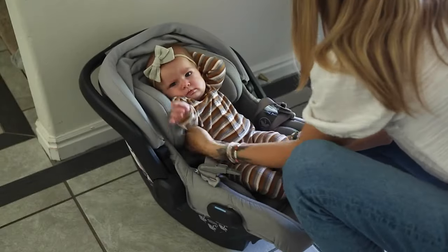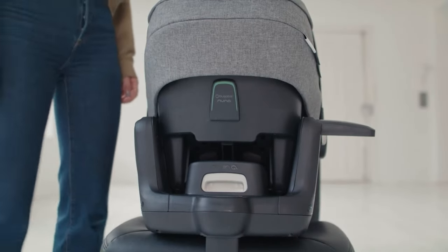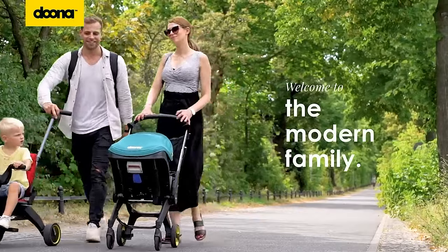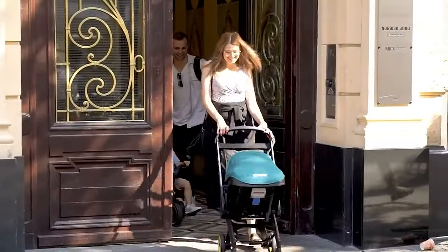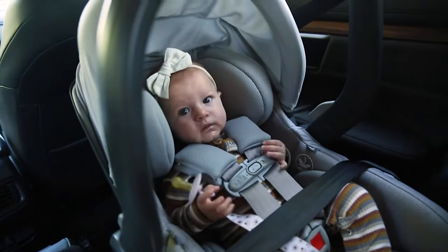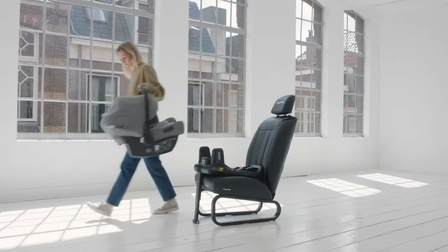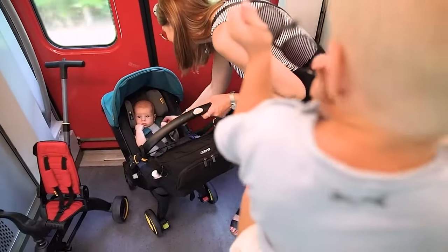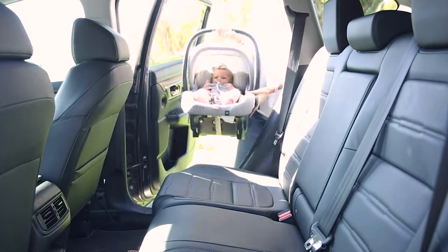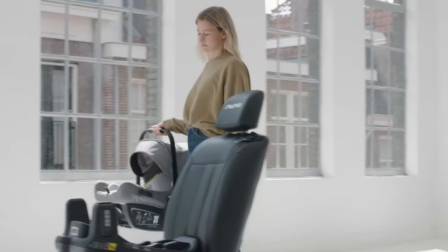And there you have it, folks. From ensuring utmost safety to maximizing convenience and style, we've delved deep into the top infant car seats that the market has to offer. Each product is designed to cater to unique preferences and needs, ensuring that your little one remains snug and secure during every journey. Whether you prioritize easy installation, stroller compatibility, or extended rear-facing capabilities, there's undoubtedly a perfect fit for your family on our list. Remember, the journey is just as important as the destination, and these car seats ensure a smooth and safe ride all the way. Make sure to check out the links in the description for more details on each product. If you found this video helpful, give it a thumbs up and don't forget to subscribe for more curated content. Safe travel, and we'll see you in the next video.